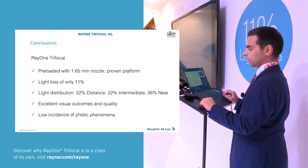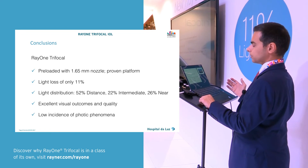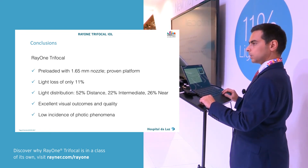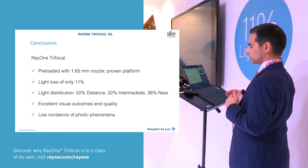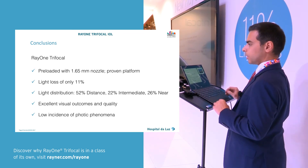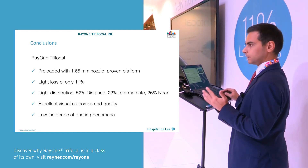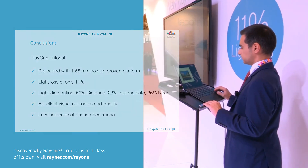In conclusion, I like the preloaded platform — we already know the Ray-1 platform from the other lenses. The light loss is only 11% and the light distribution is very even. In these first five patients we got excellent visual outcomes, excellent visual quality, and a low incidence of dysphotopsia. I think the outcomes in the future will be very interesting. Thank you.